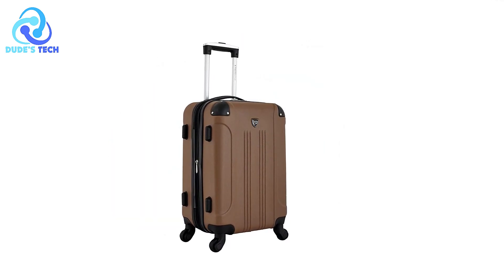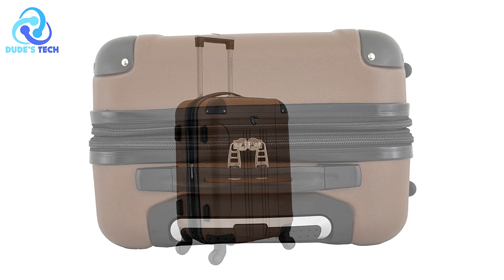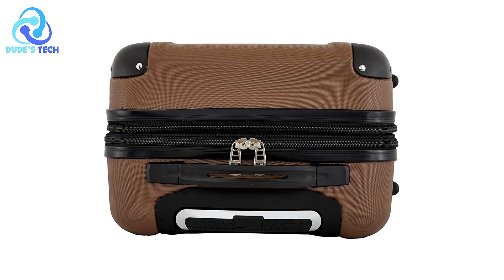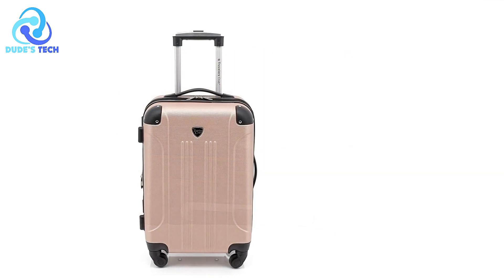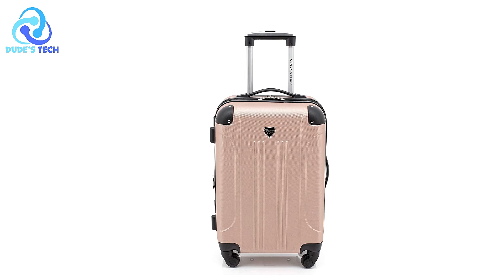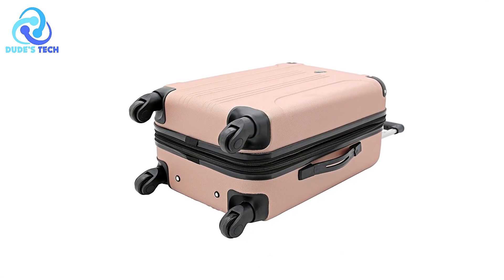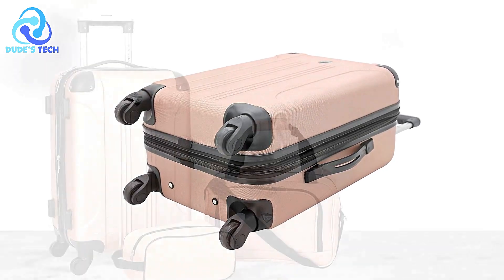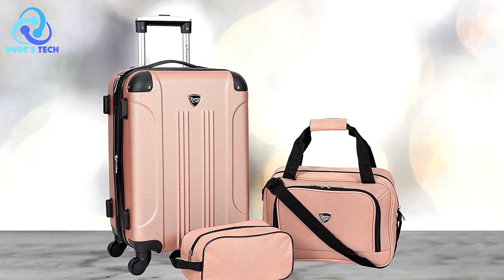Double-spinner wheels for mobility. The double-spinner wheels provide excellent 360-degree mobility, allowing for smooth and effortless rolling in any direction. This design eliminates the need to tilt the suitcase, making it easier to navigate through busy airports and crowded areas. Stylish color options. The Travelers Club Chicago Hard Side Luggage comes in multiple modern color options, allowing travelers to choose a suitcase that reflects their personal style — whether you prefer classic black or vibrant colors.